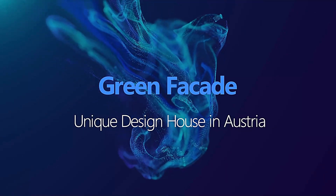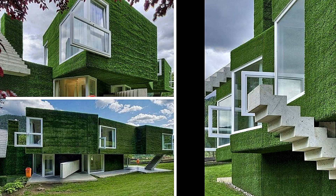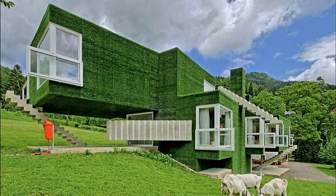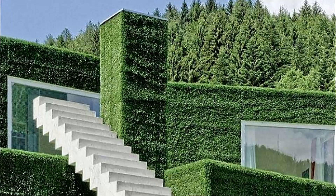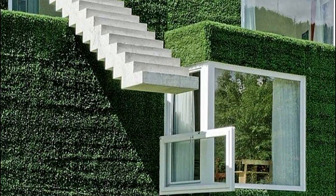Green Facade Unique Design House in Austria. The Green Facade Unique Design House is a residential building designed by Wolfgang T. Schaepler Architect. The house has a striking green facade, covered in plants that help to regulate the temperature inside. It's a great example of sustainable design, and it also has a unique, sculptural appearance.